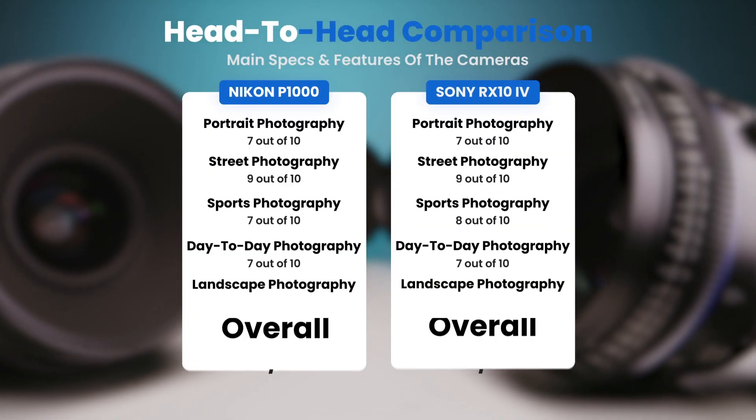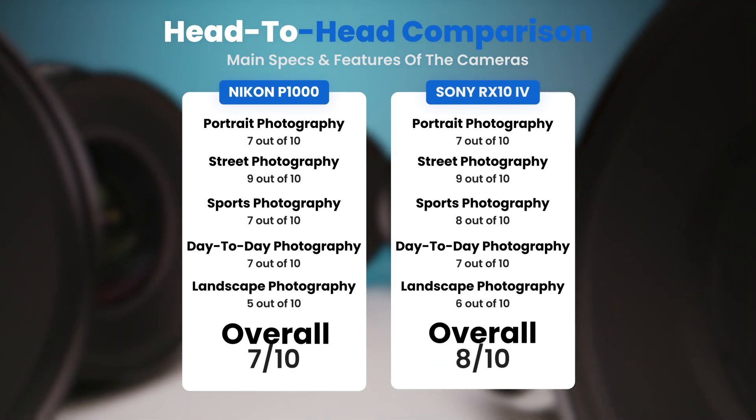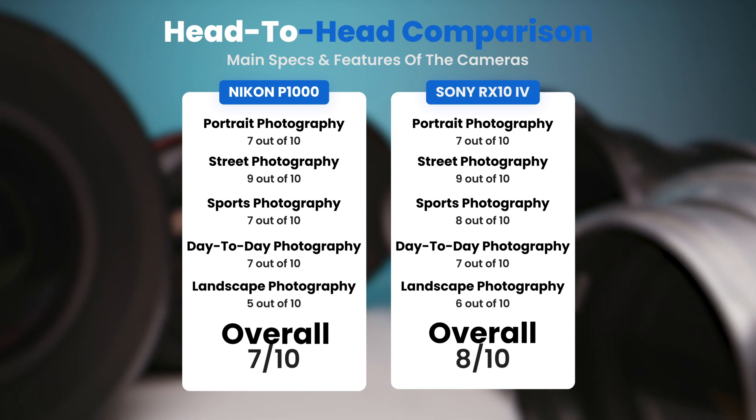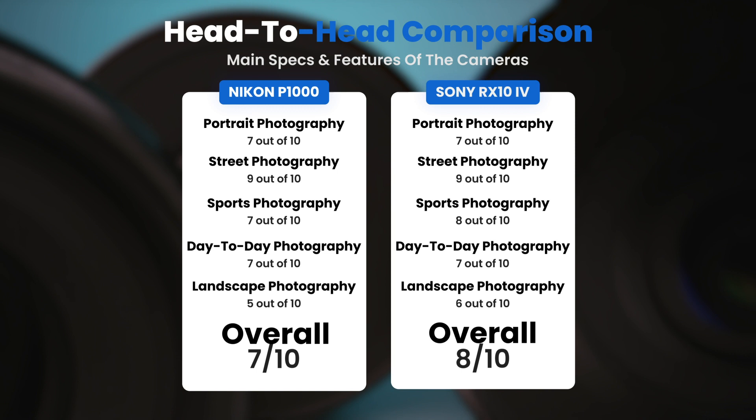To conclude, here are our overall ratings for both cameras. The Nikon P1000 receives an overall rating of 7 out of 10. The Sony RX10 IV receives an overall rating of 8 out of 10.